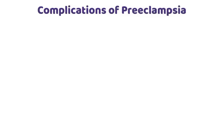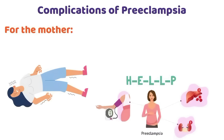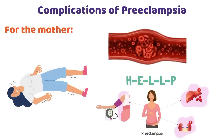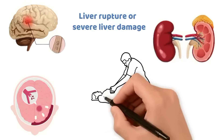Complications of preeclampsia for the mother include: eclampsia — seizures; HELLP syndrome — hemolysis, elevated liver enzymes, low platelets; disseminated intravascular coagulation (DIC); stroke and intracranial hemorrhage; liver rupture or severe liver damage; acute kidney injury or kidney failure; and maternal death if untreated.